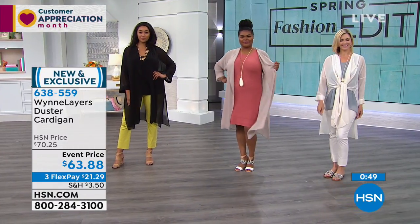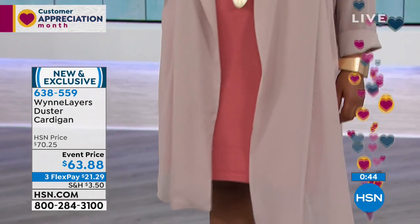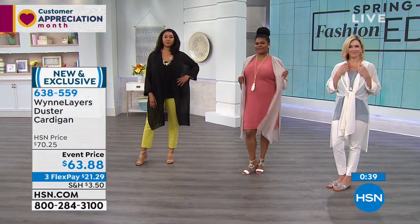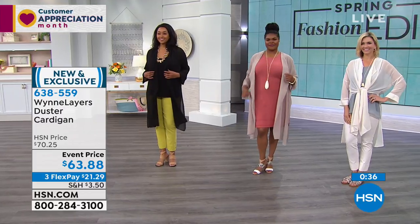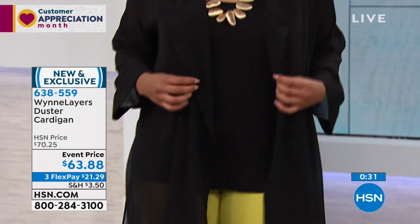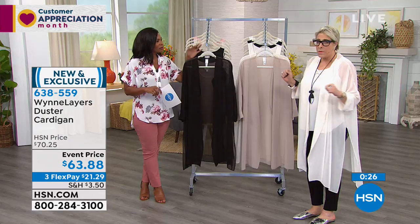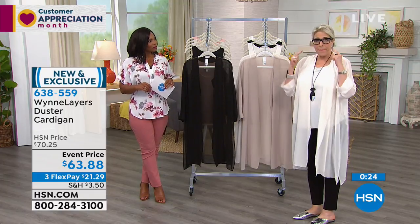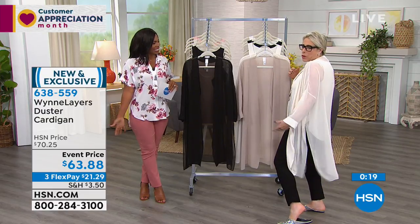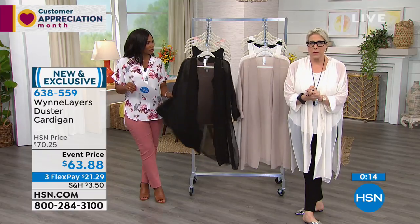Do you know why a duster's called a duster? Originally, they were referred to as pieces that went very long and literally dusted the ground. So you can look good and clean house! I make these this length because I know we have a lot of petite customers and I want them to be able to wear it. But truth be told, if I was selfish I'd make it go all the way to the ground — the longer it is, the more elegant. But this way, whether you're 5'2 or 6'2, it works for you.